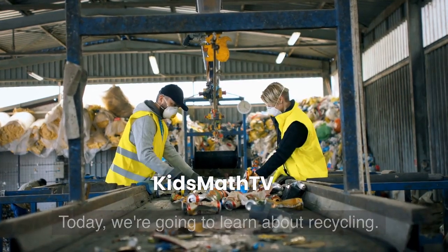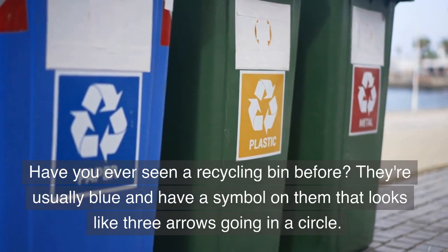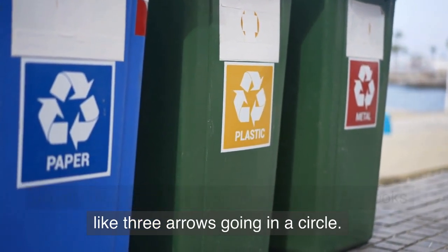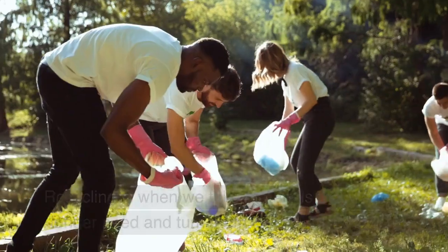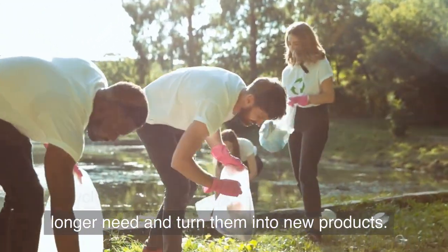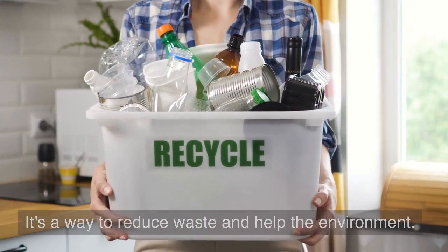Today, we're going to learn about recycling. Have you ever seen a recycling bin before? They're usually blue and have a symbol on them that looks like three arrows going in a circle. Recycling is when we take materials that we no longer need and turn them into new products. It's a way to reduce waste and help the environment.